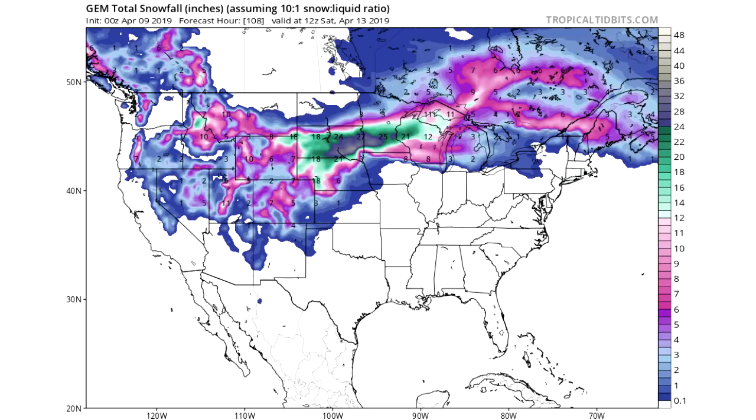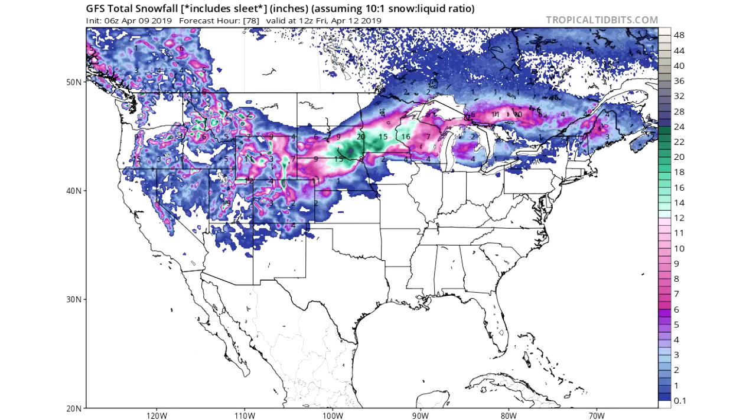Moving on to the GEM model, which is a little more realistic. You can still see a lot of those pinks and greens. Once we get into that kind of gray-blue color, that's 24 inches plus — your two-foot threshold. Then 36 inches is where it starts to get white. We're still looking at two feet plus for a lot of areas in South Dakota, Nebraska, and Minnesota, which is just insane.